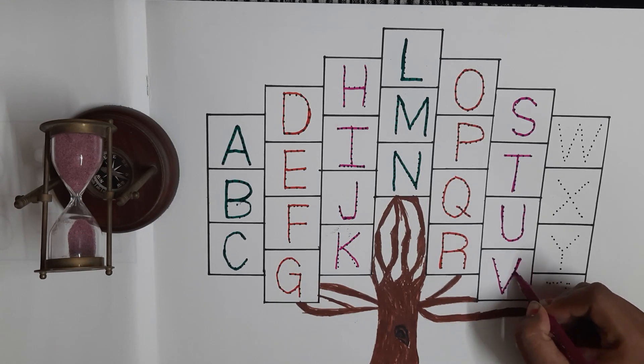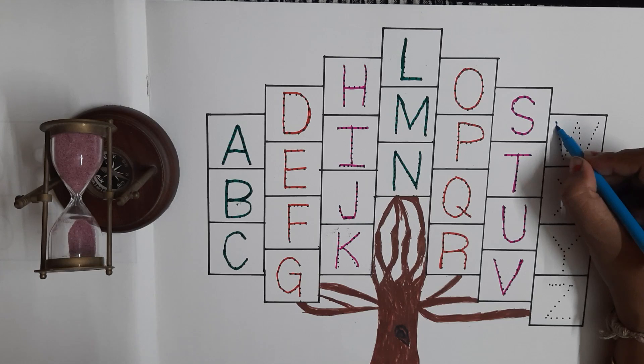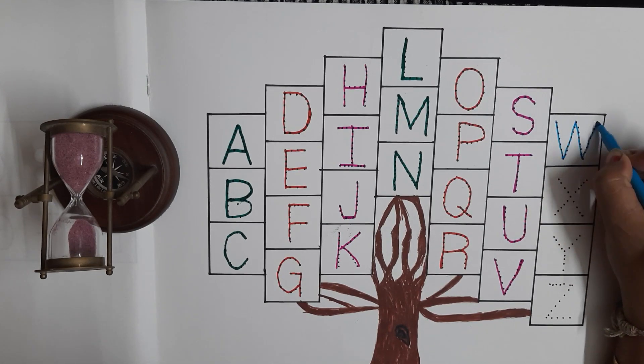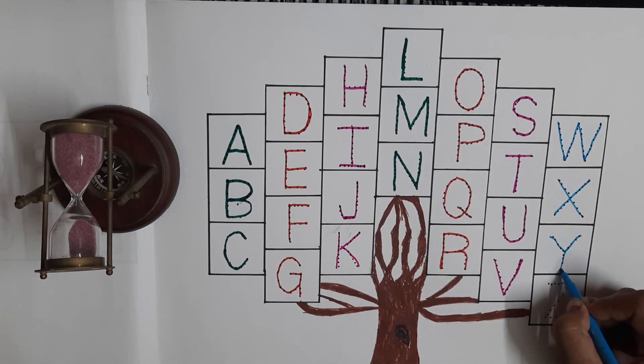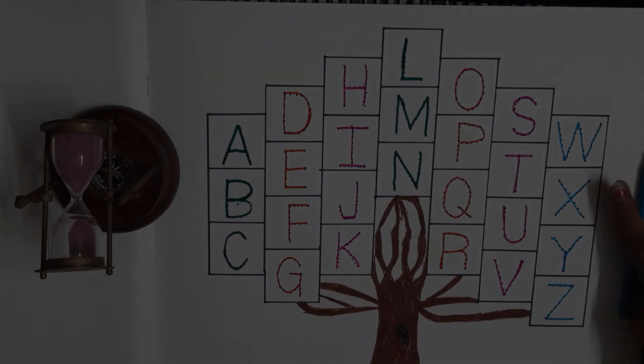V for Van. Sky Blue Colour. W for Watch. X for Xylophone. Y for Yarn. Z for Zebra. Bye Bye.